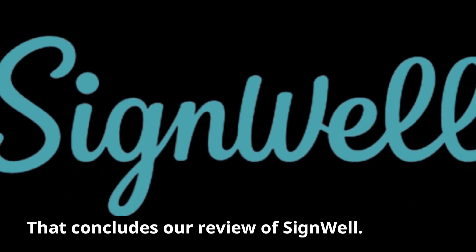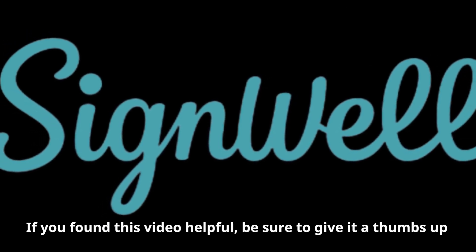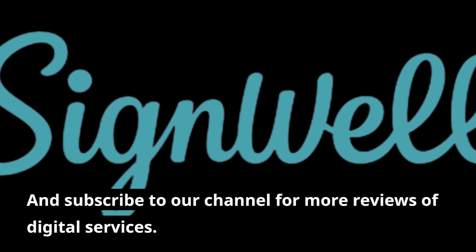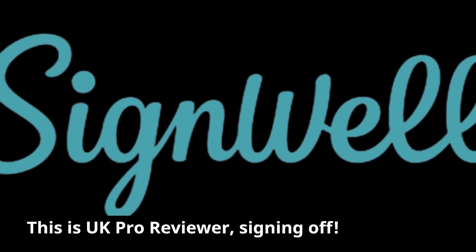That concludes our review of SignWell. If you found this video helpful, be sure to give it a thumbs up and subscribe to our channel for more reviews of digital services. This is UK Pro Reviewer, signing off.